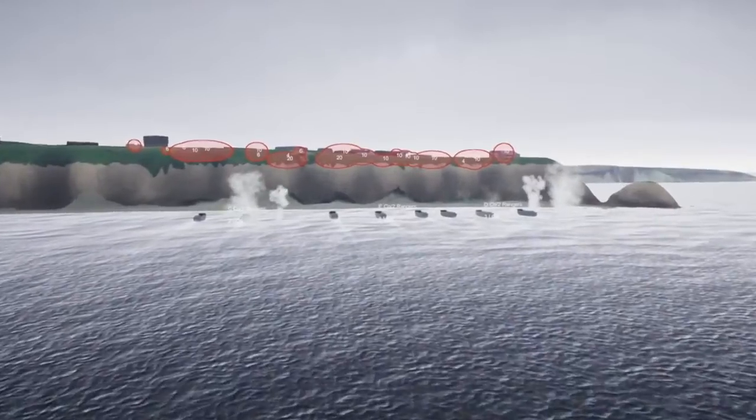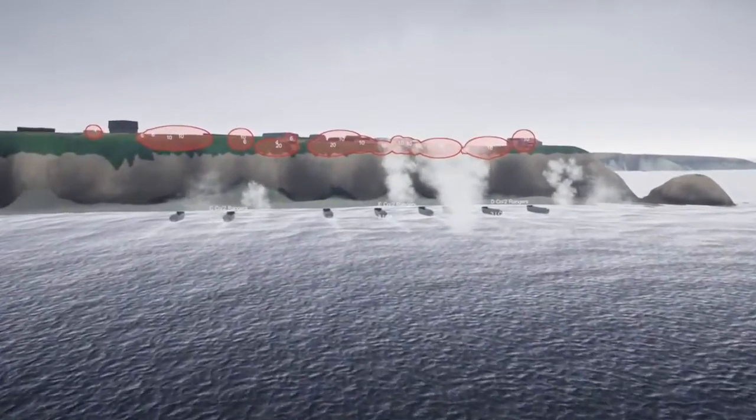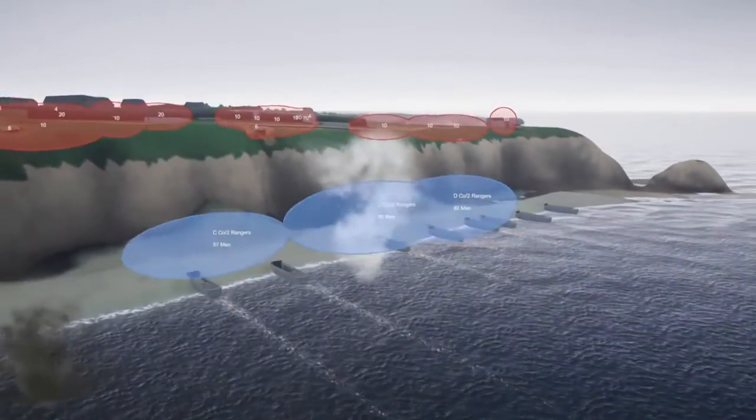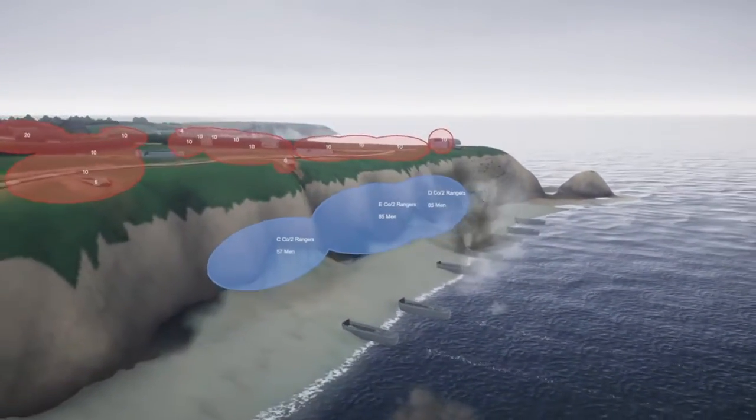What if the howitzers had been in their original position that day? What if the German troops had been more numerous and better prepared to repel the Rangers? What if the Rangers had been defeated at the bottom of the bluffs?